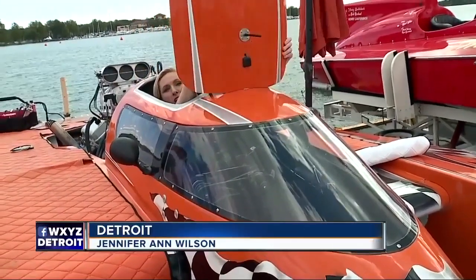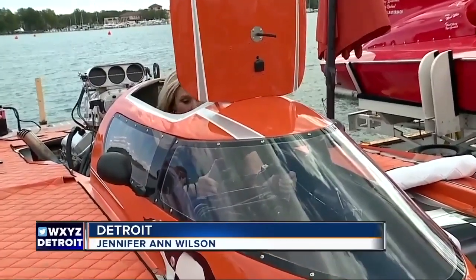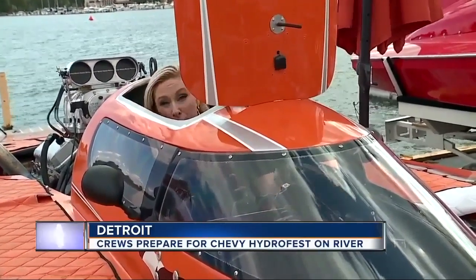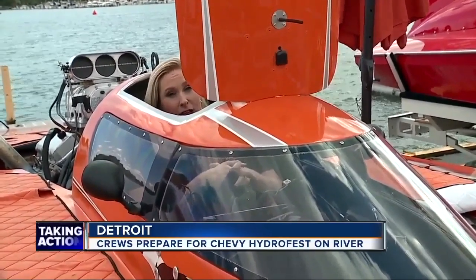These hydroplanes are flying at up to 160 miles an hour, which means if something goes wrong, the people behind the wheel have to be able to get out as quickly as possible. So they practice doing that. And the crews out there on the water are practicing rescuing the drivers in case that should happen.